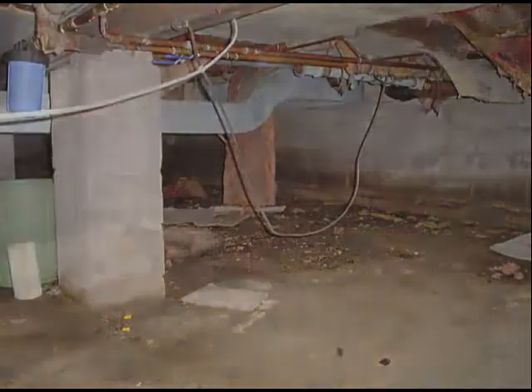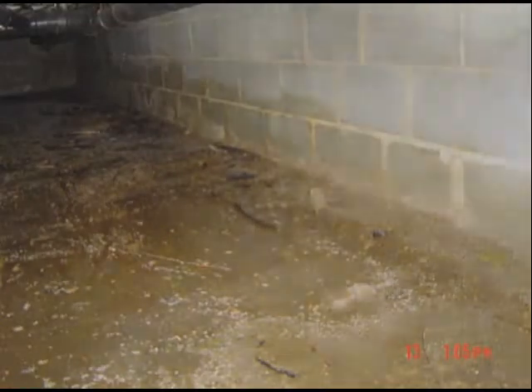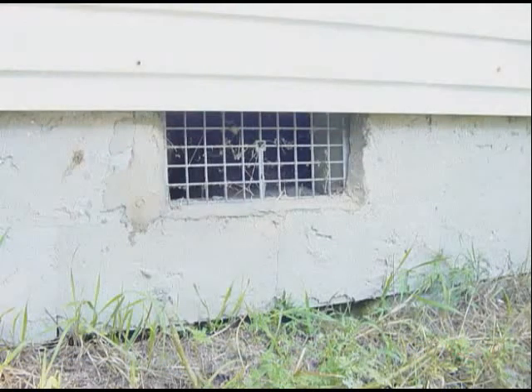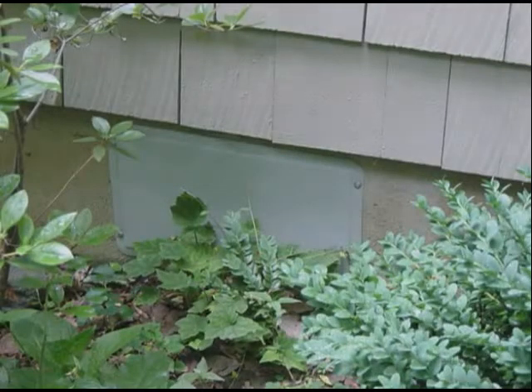All building scientists agree that keeping outside, unconditioned air out of your crawl space is absolutely necessary in order to get control of your crawl space environment, to keep it dry and save energy. Closing vents with Basement Systems vent covers is necessary and obvious. What is less obvious is the large openings left at the top of most block walls, formed from the core holes of the individual block.